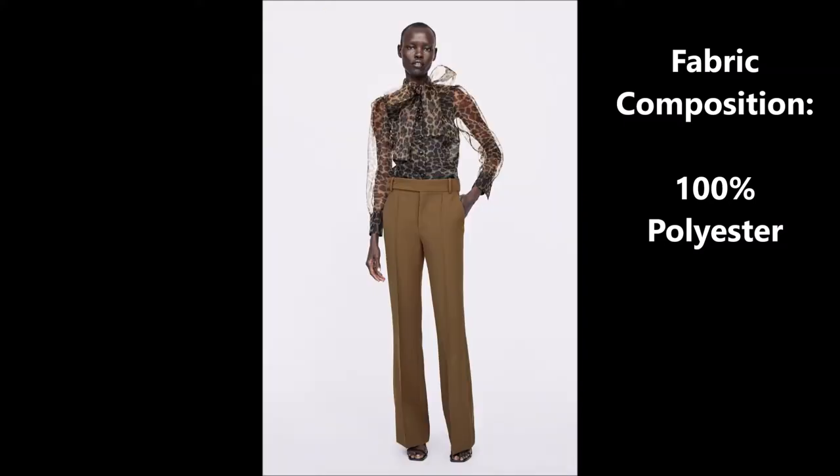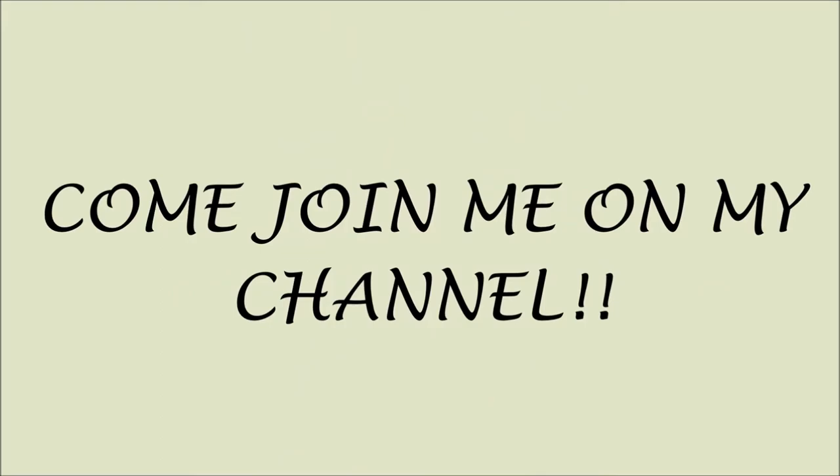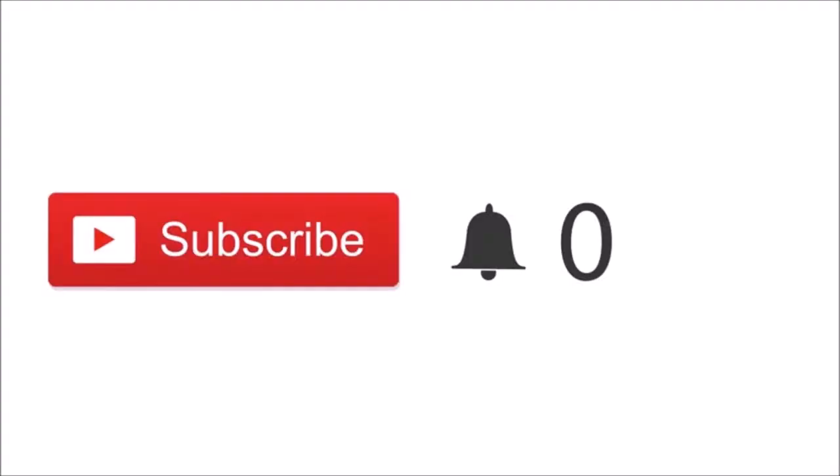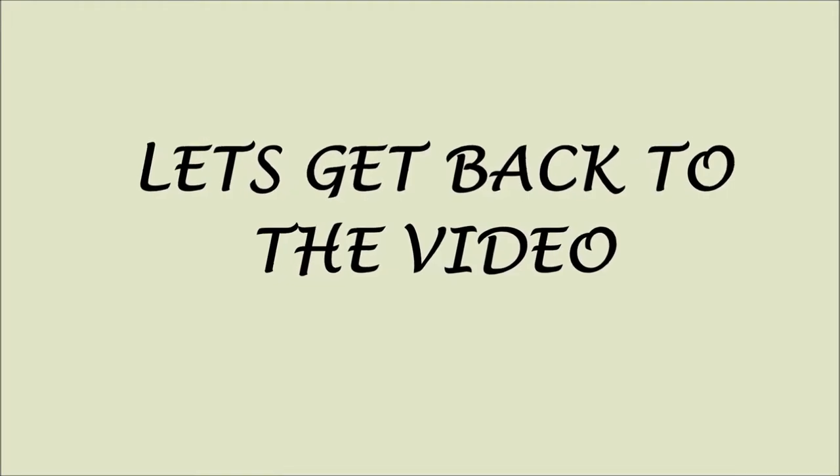Sorry to interrupt, but just a quick note — if you just clicked on my video and you're new, please click the red subscribe button. If you click that button you'll be part of my channel and notified when I post new videos. And most importantly, it's free. Thank you so much for subscribing. Now let's get back to the video.